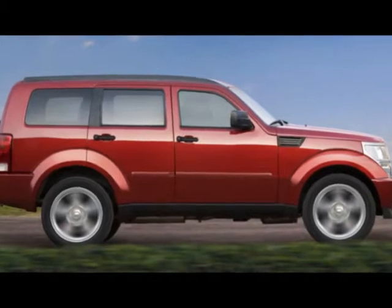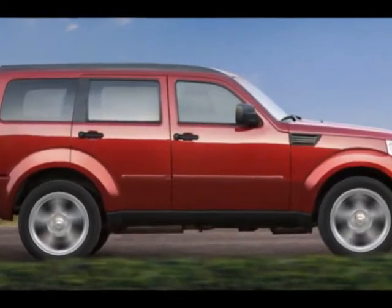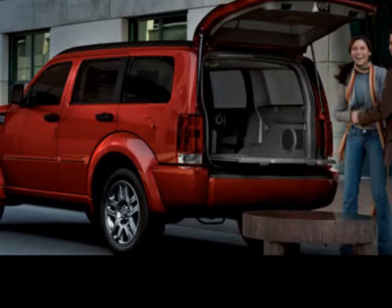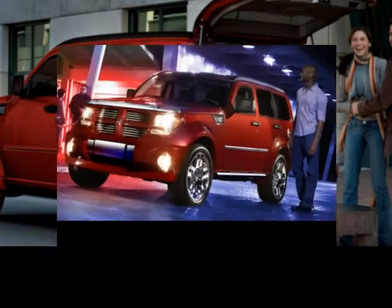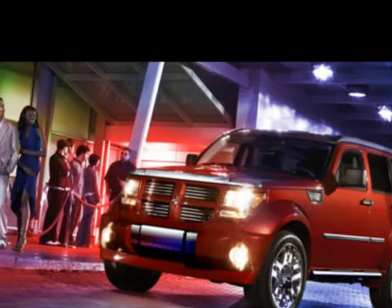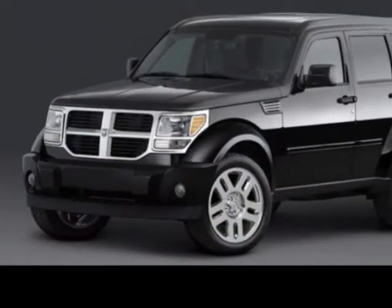We think you will love this pre-owned 2007 Dodge Nitro 4WD 4-door SLT, which has 45,263 miles. It comes fully equipped with 3.73 axle ratio, ABS, 4-wheel, air conditioning, and many other features.